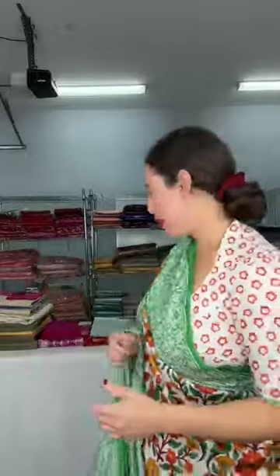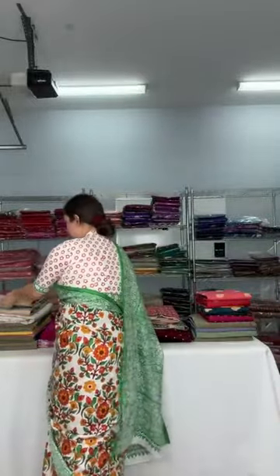Hello everyone, I am Pile from Bengal Looms and this is a very quick live. I will show whatever we have in store now, so I'll quickly go through everything that we have for the time being.